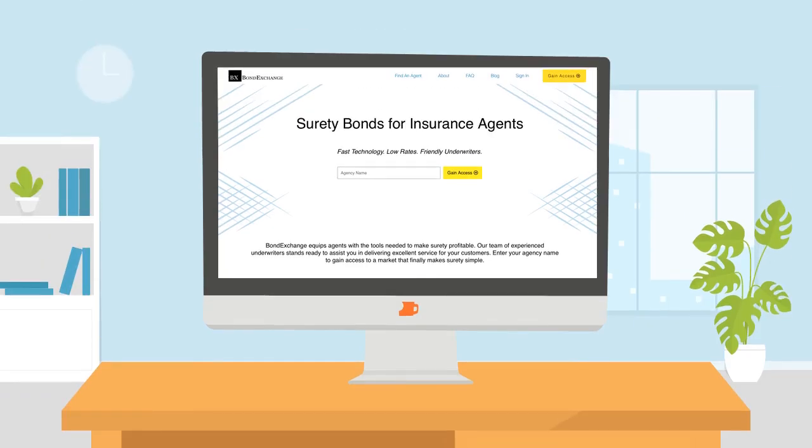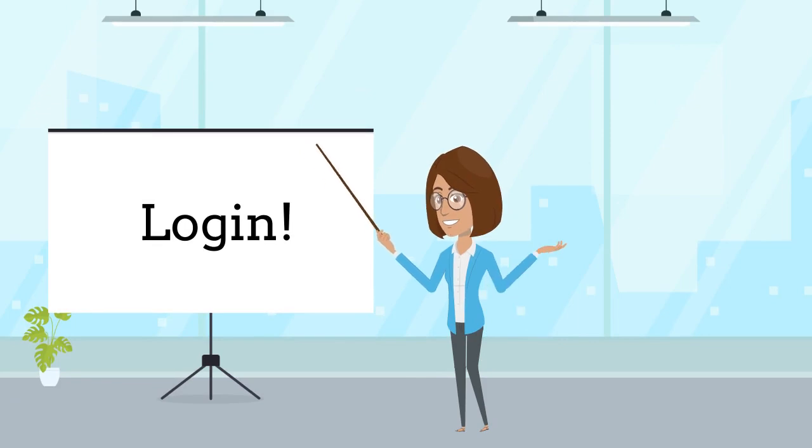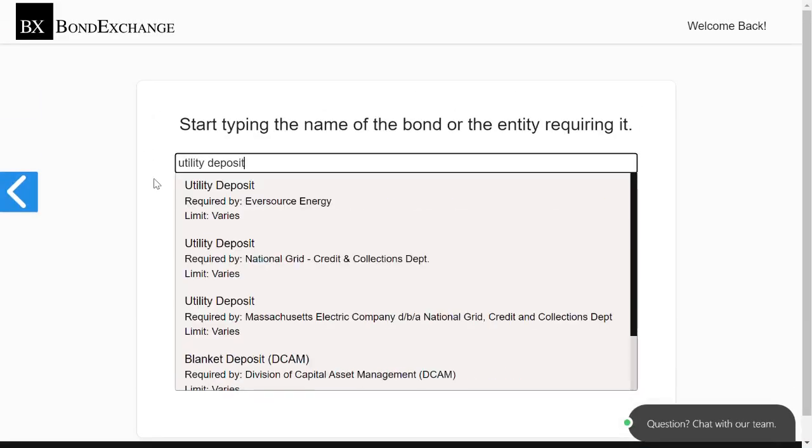Bond Exchange makes obtaining surety bonds easy. Insurance agents need to simply log in to their account and use our keyword search to find the bond that they need.